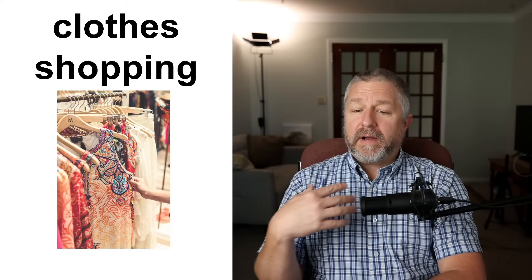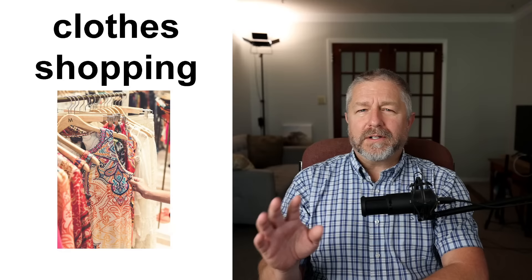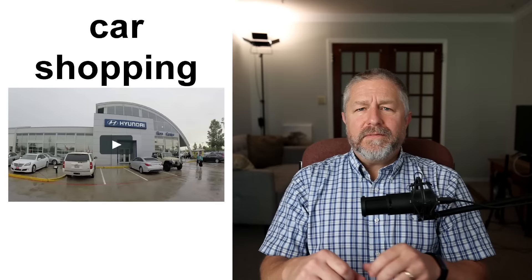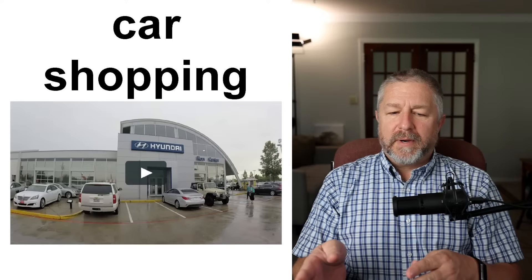There are a few different kinds of shopping — we just add a word in front to describe it. If I need food, I go grocery shopping, so I go to the grocery store or supermarket. If I need clothes, I would go clothes shopping. If you need a car, you can go car shopping. You might go to a couple of different car dealerships — we call those places car dealerships — to do some car shopping and figure out which car you want to buy.